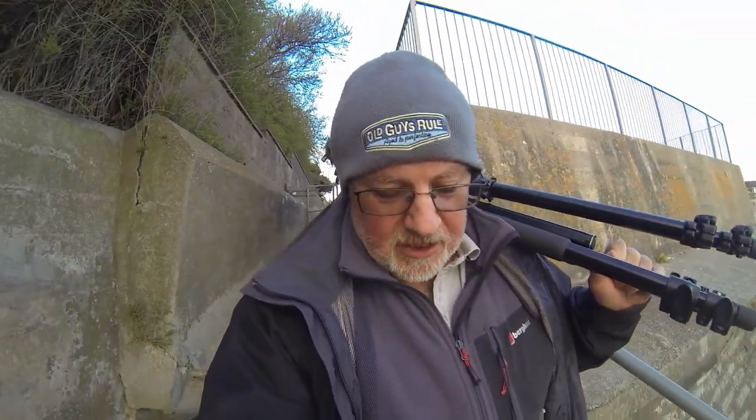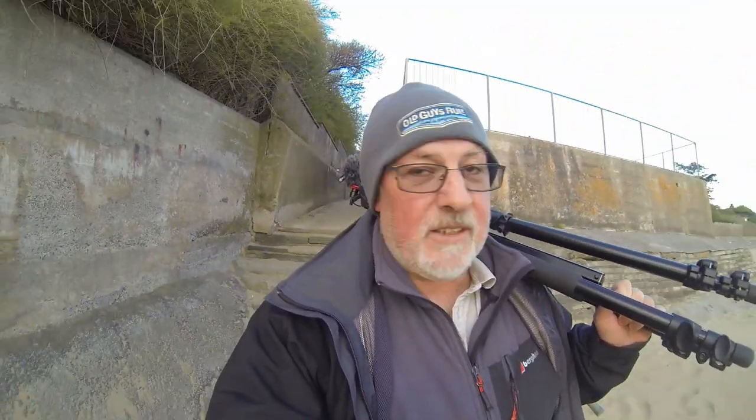I'm hoping I can still get to the lighthouse. We'll soon see when I turn the corner. Here's a little glimpse of the lighthouse — lovely, in the distance, you can probably just see it. It's a beautiful little place, it's absolutely fantastic.